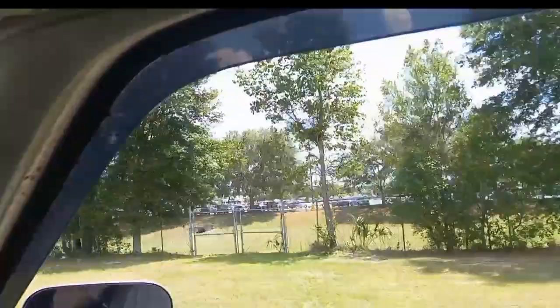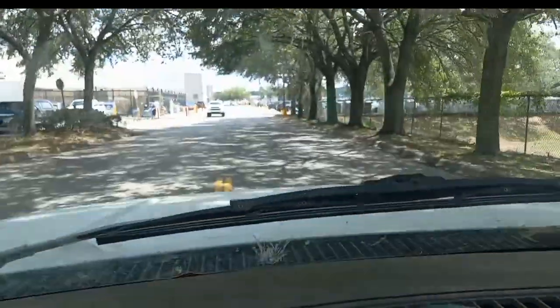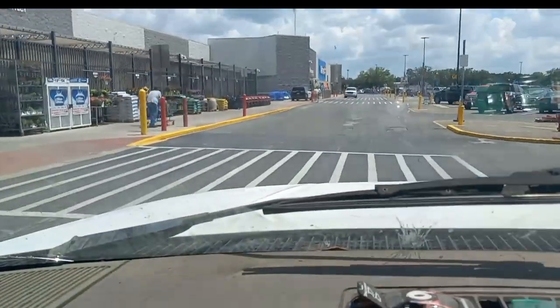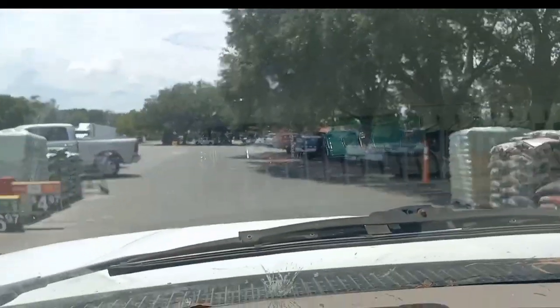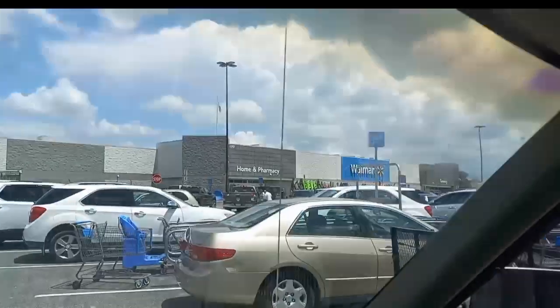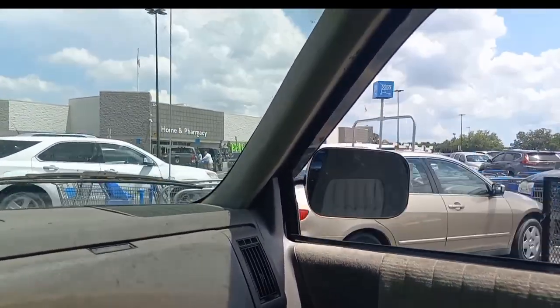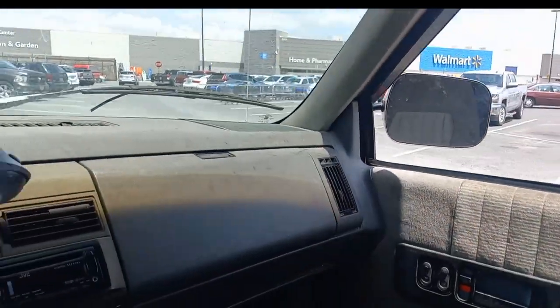Our Walmart's pretty big — super Walmart. Groceries, sporting goods. We'll take a ride through real quick. Of course, you see the plants. Got all the mulches and salt for your water softener here on both sides. Chiefland Walmart, ladies and gentlemen. Went down the wrong aisle.